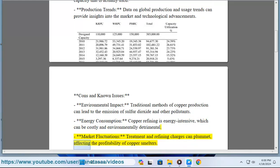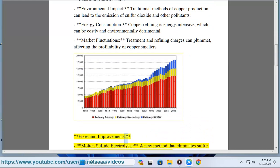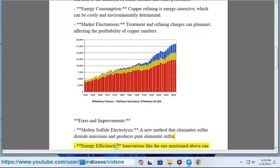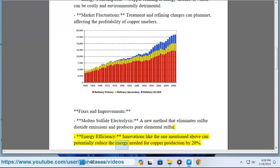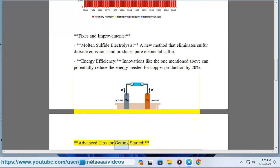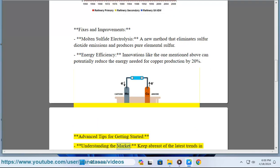Energy consumption: copper refining is energy intensive, which can be costly and environmentally detrimental. Market fluctuations: treatment and refining charges can plummet, affecting the profitability of copper smelters. Fixes and improvements include molten sulfide electrolysis, a new method that eliminates sulfur dioxide emissions and produces pure elemental sulfur, and energy efficiency innovations that can potentially reduce the energy needed for copper production by 20 percent.